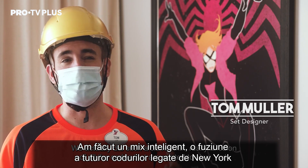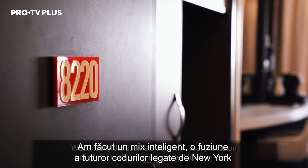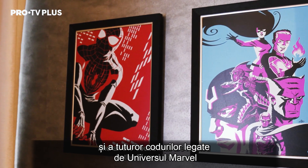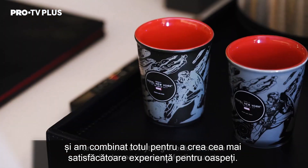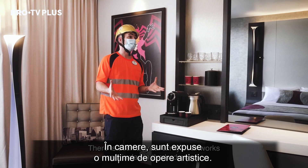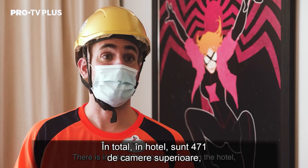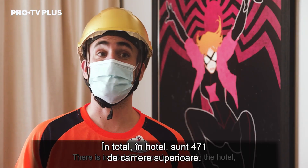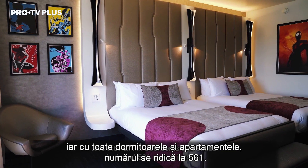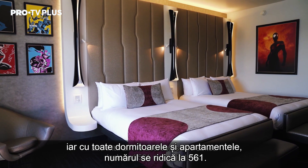We actually did such a clever mix, really a fusion of all the codes that are related to New York and all the codes that are related to the Marvel Universe, and just tried to combine everything in order to create the best experience ever for the guests. There is such a great array of artwork on display in the bedrooms. There are in total 471 superior rooms in the hotel, and all the bedrooms and suites included — 561 rooms in total.